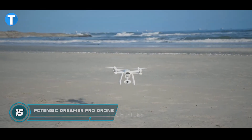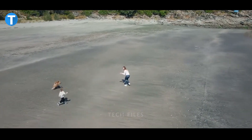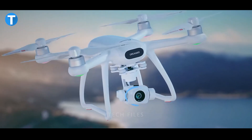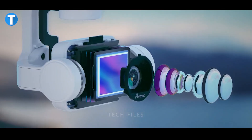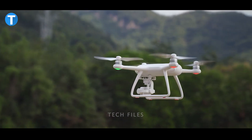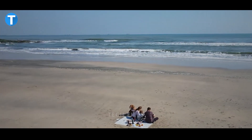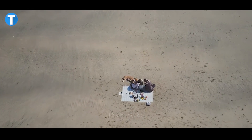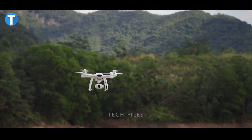The Potensic Dreamer Pro takes aerial photography to a whole new level with its advanced CMOS sensor, which can shoot 4K at 30 frames per second video. Its exceptional performance is aided further by a dedicated 3-axis gimbal camera which ensures steady capture of whatever you're recording from a great height in the sky, with higher stability even when the drone is going up and down.